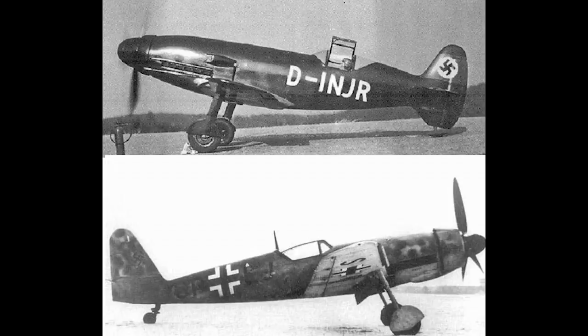Before I begin, I want to spell out that the designation Me-209 was applied to two completely different aircraft. But as they were both development types on which there isn't a huge amount to say, I thought it would be sensible to roll the two types into a single video. That way, anyone looking up either aircraft for information can avoid possible confusion.